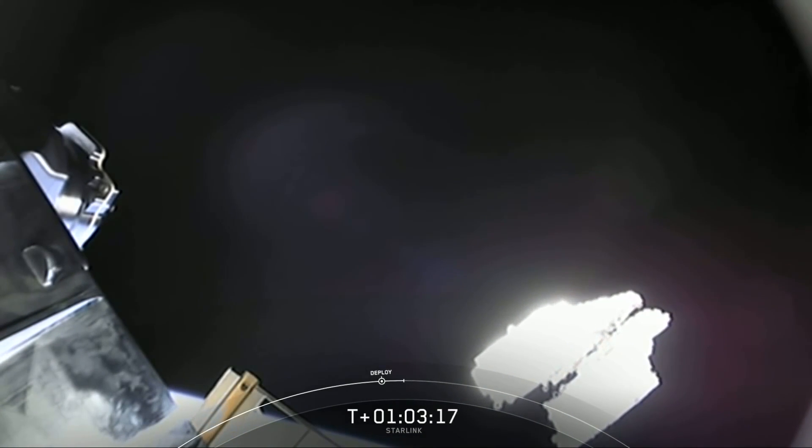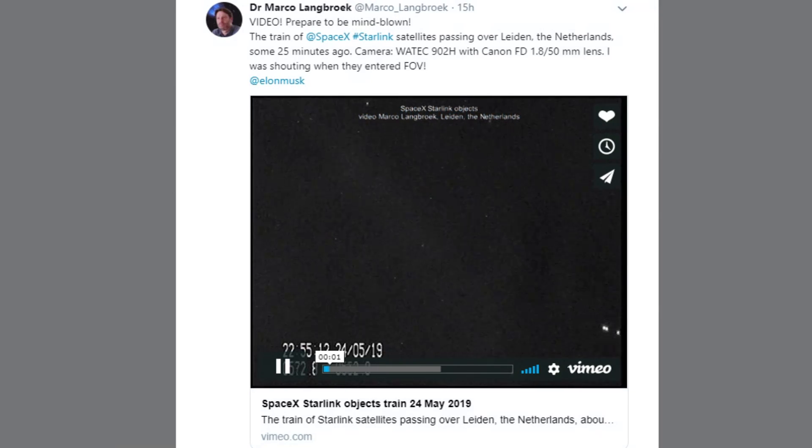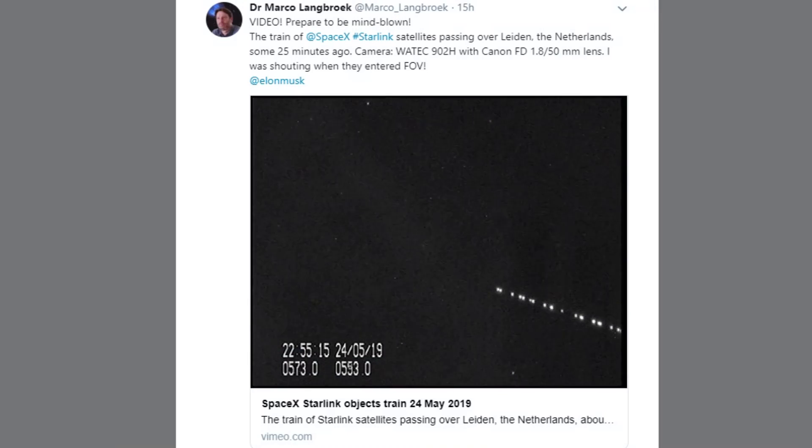I guess the rotational momentum is supposed to pull them all off and stretch them along the orbit. And 24 hours later, I saw this great video from Marco Longbrook in the Netherlands showing 60 of these satellites just crossing across the frame. It looks marvellous.